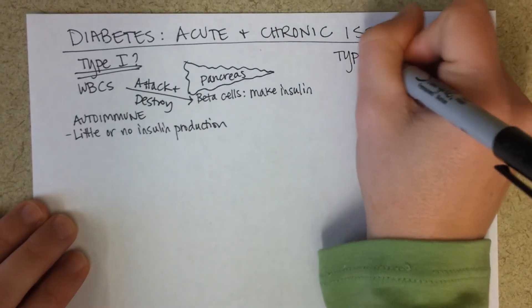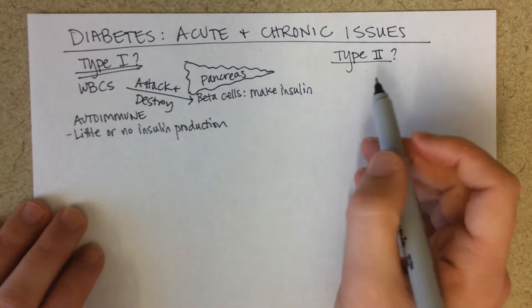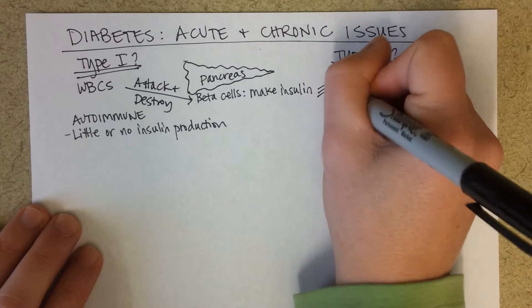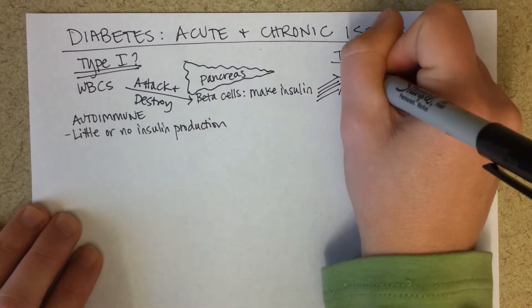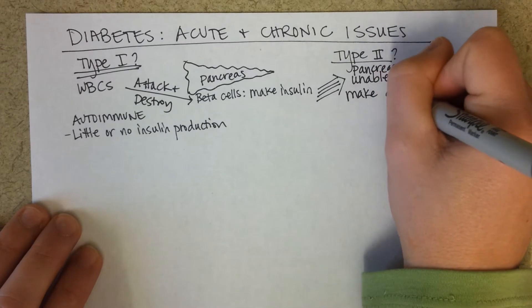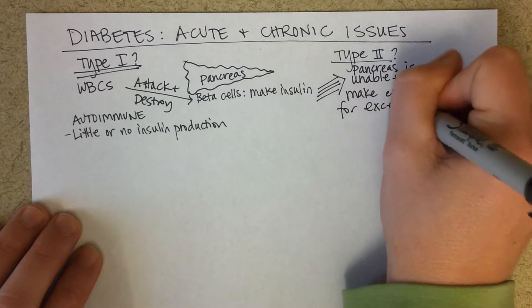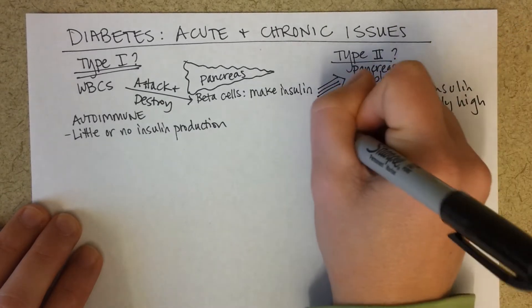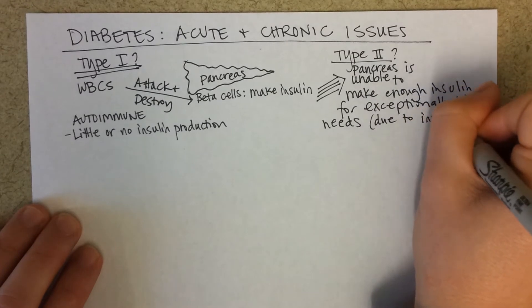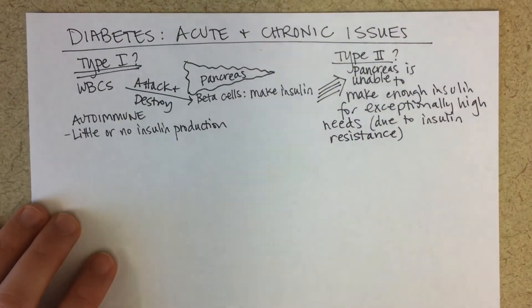Type two diabetes is different. In this case, the insulin demands in the body are so high that the pancreas can't keep up with it — it's unable to make enough insulin for exceptionally high needs. This is because type two diabetes is associated with insulin resistance, kind of like drug tolerance, where more and more insulin is needed to get glucose to enter cells.